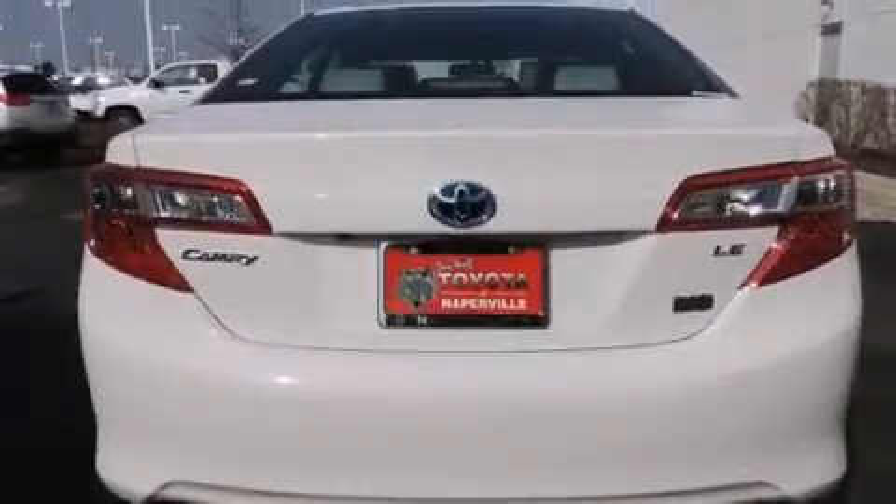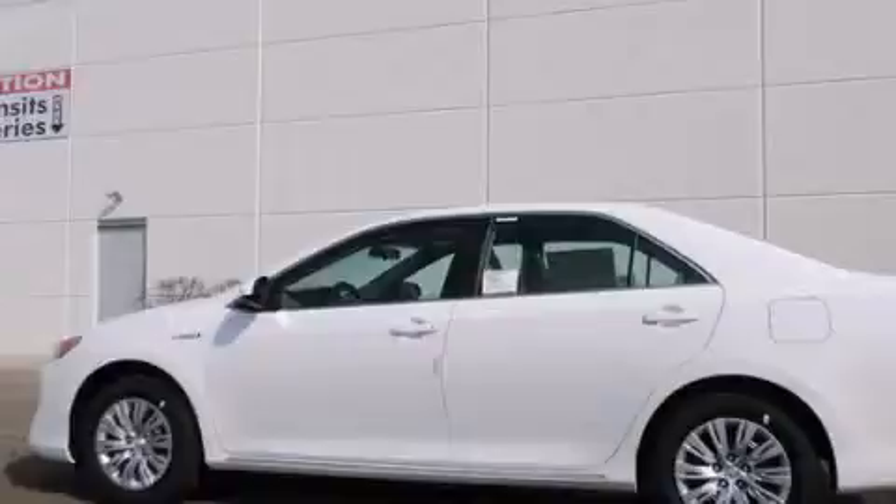Additional features include a rear window defroster, a CD player, four-wheel disc brakes with an anti-lock braking system, keyless entry, and an automatic climate control system.